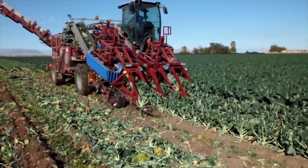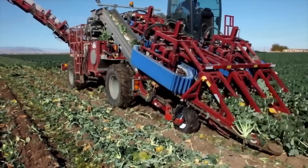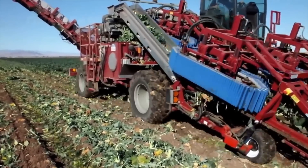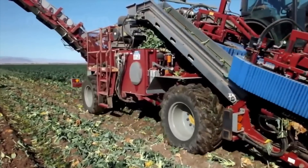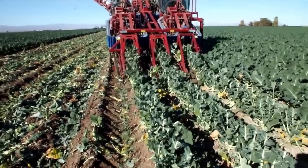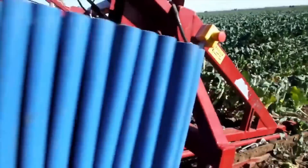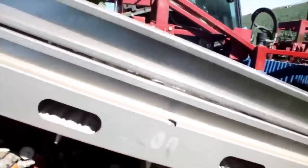The self-propelled three-row broccoli harvester is a machine designed to efficiently and effectively harvest broccoli in commercial farming operations. The harvester features three rows of harvesting knives that are adjustable to fit different sizes of broccoli heads. The machine is also self-propelled, making it easy to move across the field and harvest large quantities of broccoli in a short amount of time.